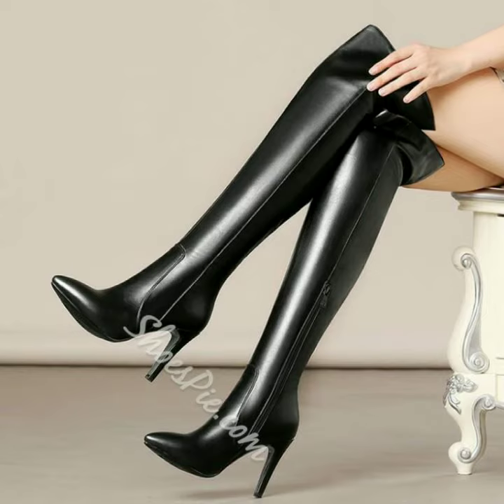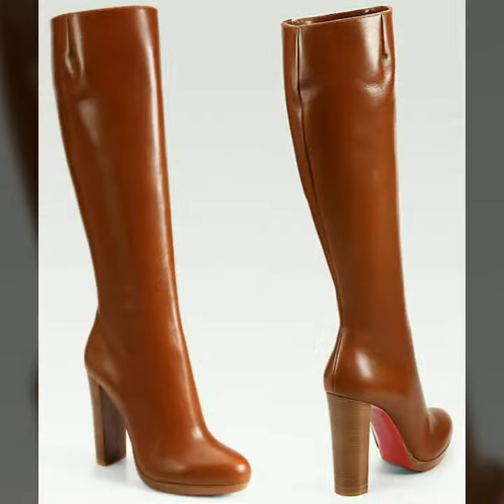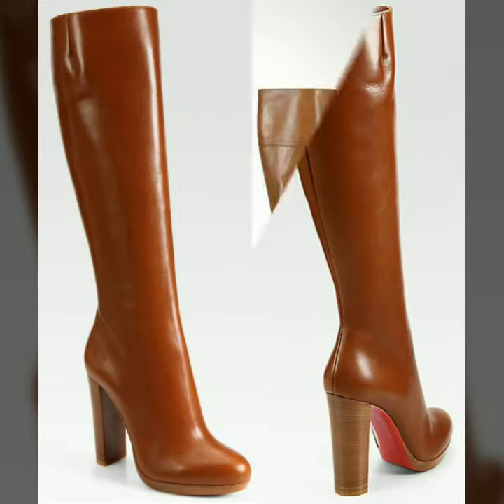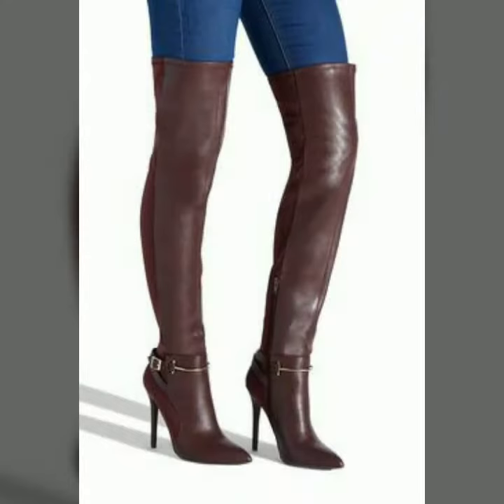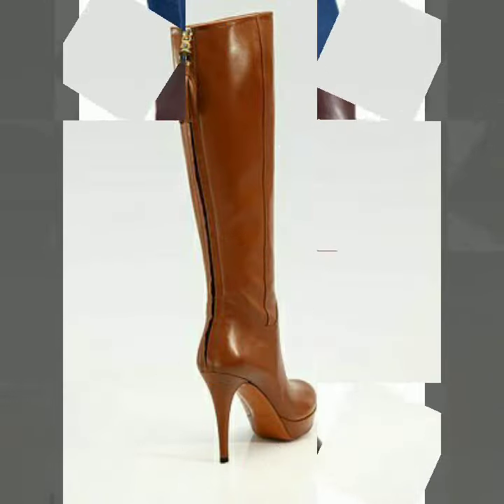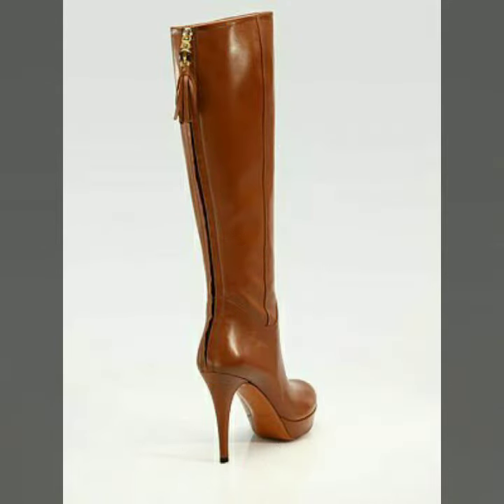My dear friends, if you want to buy these beautiful and pretty shoes, I will tell you the websites from where you can buy these designs. You can buy these designs from Amazon.com, Etsy.com and AliExpress.com.